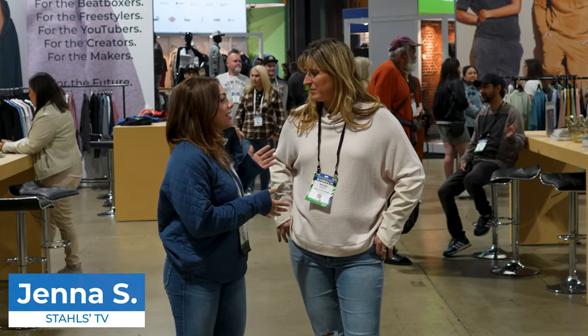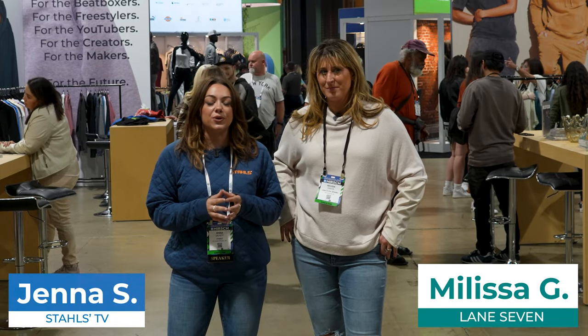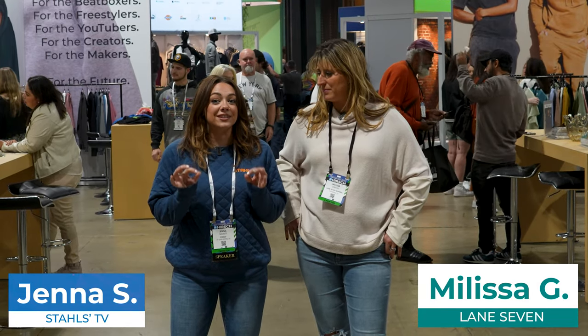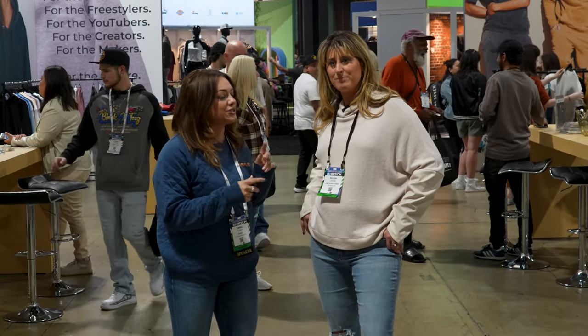We're here at Impressions Long Beach, and I am joined with Melissa from Lane 7, where we are going to show you some of the top selling fleece styles in their booth. Let's follow her, and she'll show us the first set.